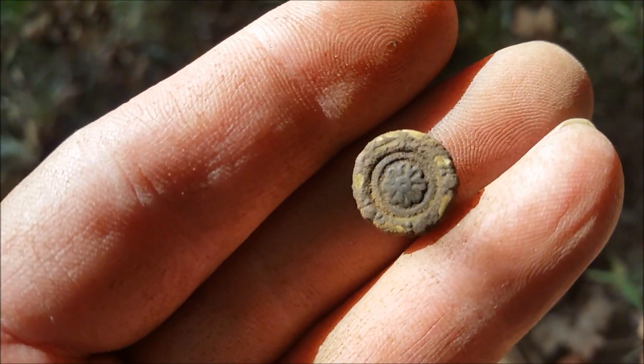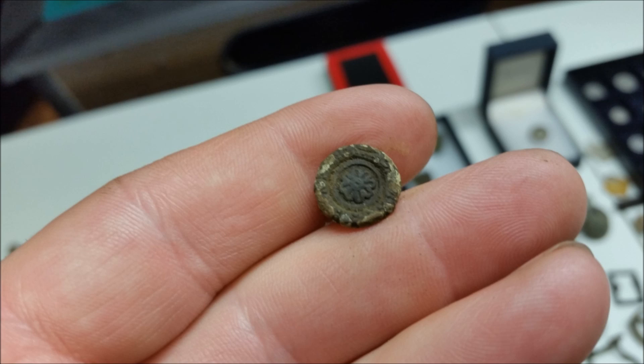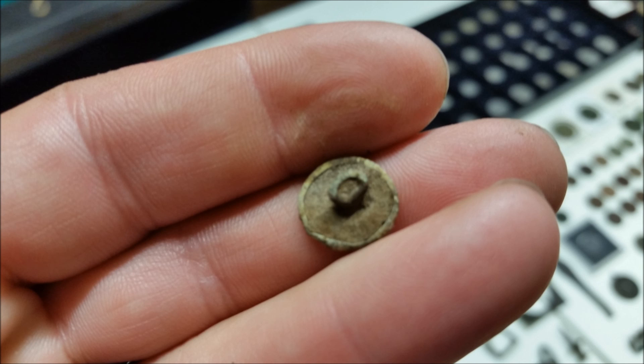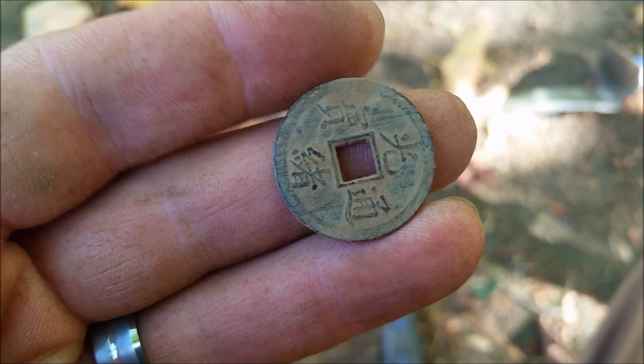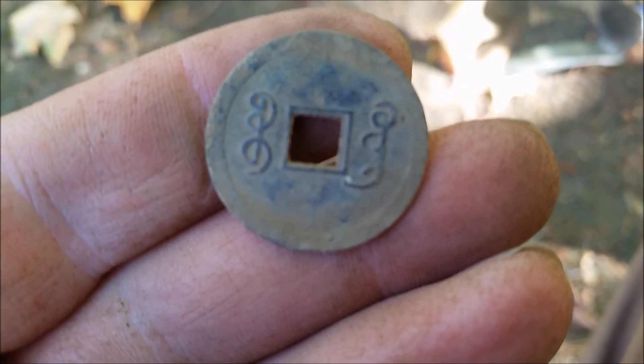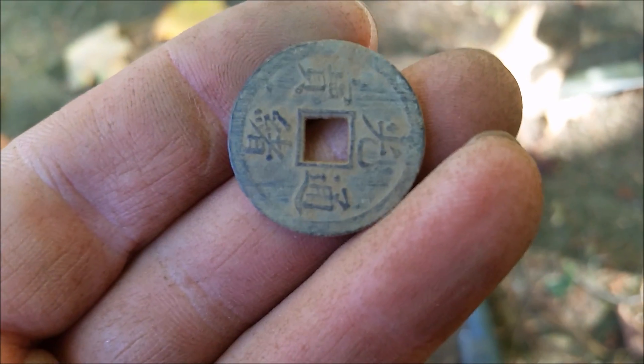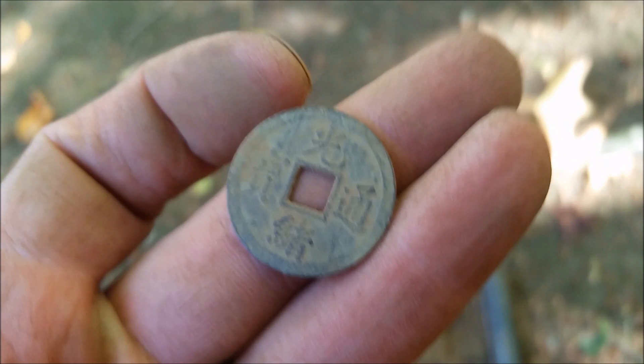Just dug this little flat button with a floral design — or a snowflake or something — on it. Cool, we'll be back. Just got a cool Chinese cash coin. Haven't dug one of these for a while. That's cool, hopefully there's more.